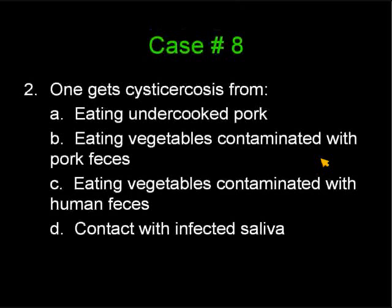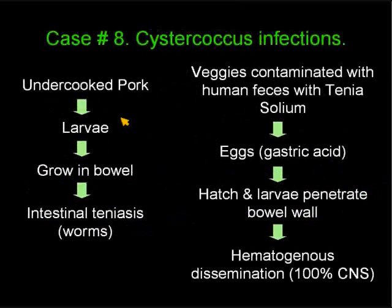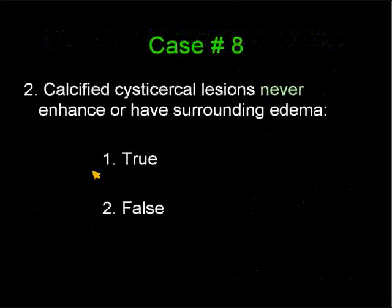The majority answered undercooked pork, but the correct answer is eating vegetables contaminated with human feces. What happens if we eat undercooked pork? We ingest the larva, the larva grow in our bowel, and we get worms in our bowel — intestinal teniasis. Then we shed the eggs of the worm in our feces, it contaminates the water, the water is used to water vegetables, we eat the vegetable contaminated with the eggs of the worm. The gastric acid dissolves the coating of these eggs, the eggs hatch, the larva penetrates the bowel wall and disseminates via hematogenous spread throughout the whole body, with involvement of the central nervous system in 100% of the patients. The second most common site of involvement would be the muscles.